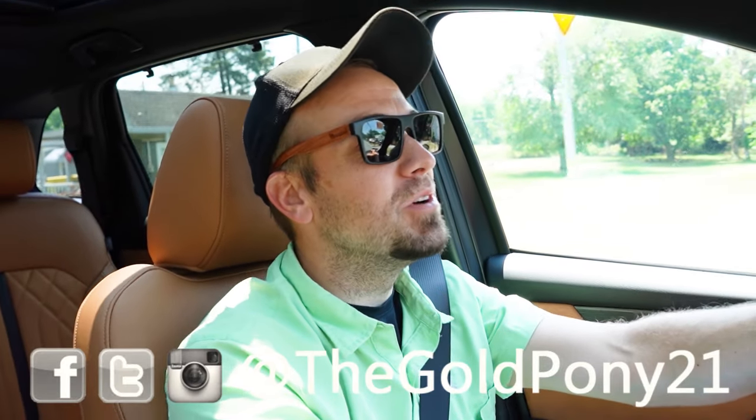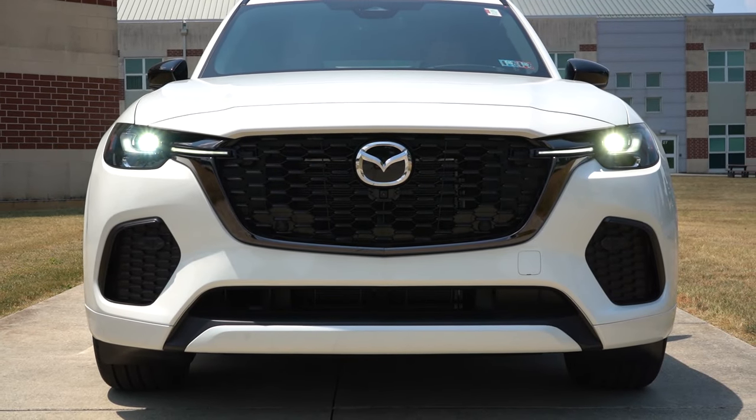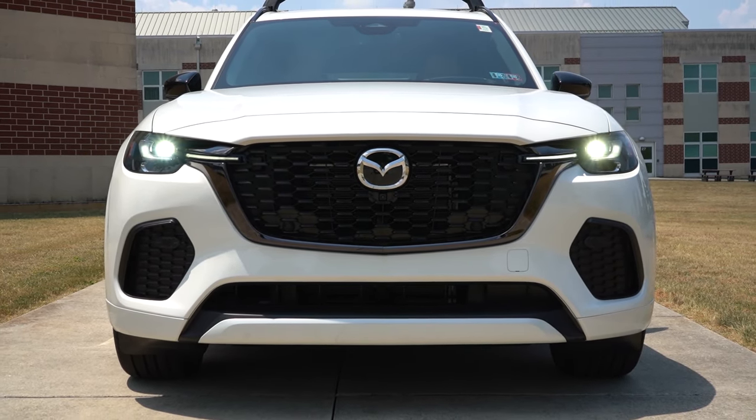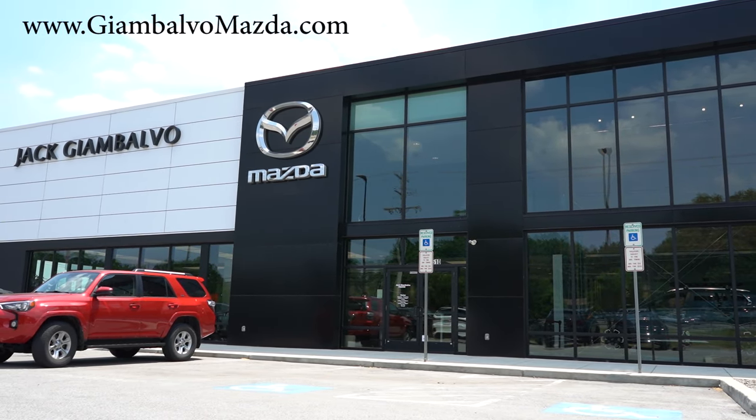What is up, you guys! Welcome back to another one. If you're new to the channel, I am Gold Pony. I do new car, truck, and SUV reviews on YouTube, and today we're in the brand new, all-new 2025 Mazda.